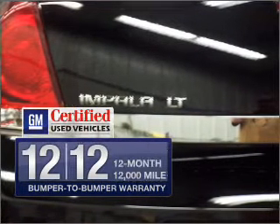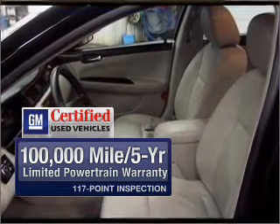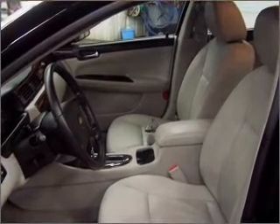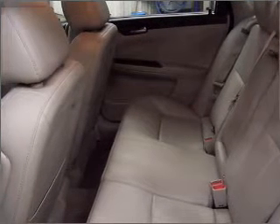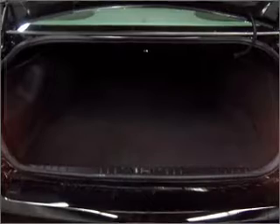GM certified comes with a 100,000 mile powertrain limited warranty and a vehicle history report on this vehicle. Premium wheels lend a distinctive appearance. You will appreciate the safety feature of anti-lock brakes. Indulge in the comfort of heated seats.